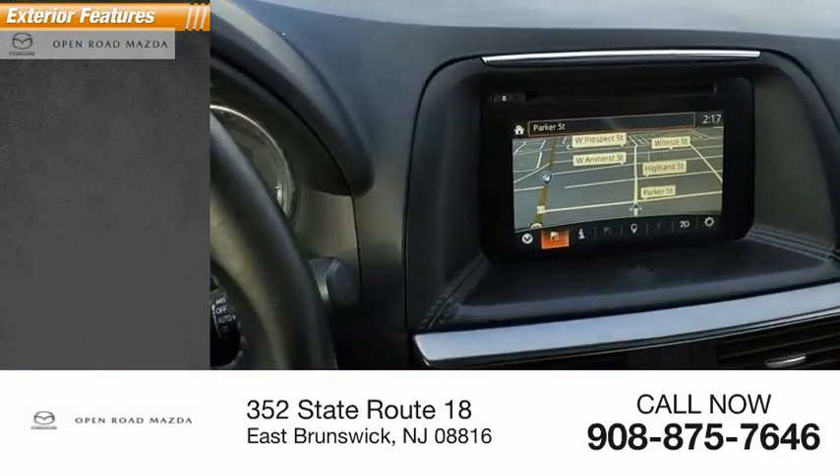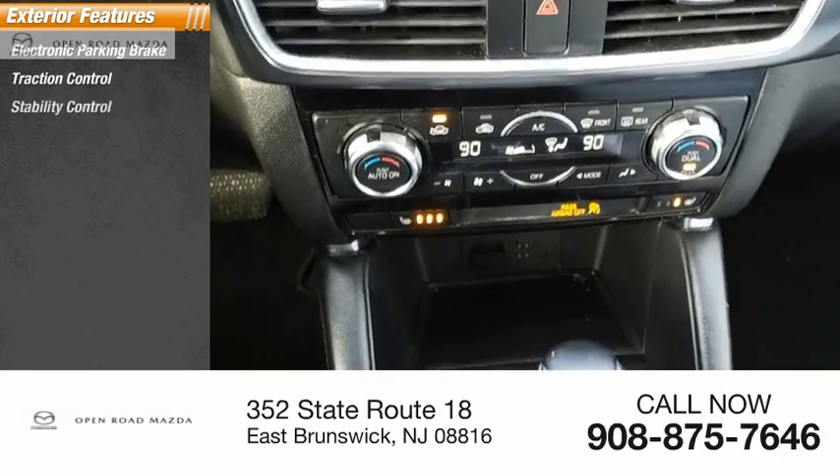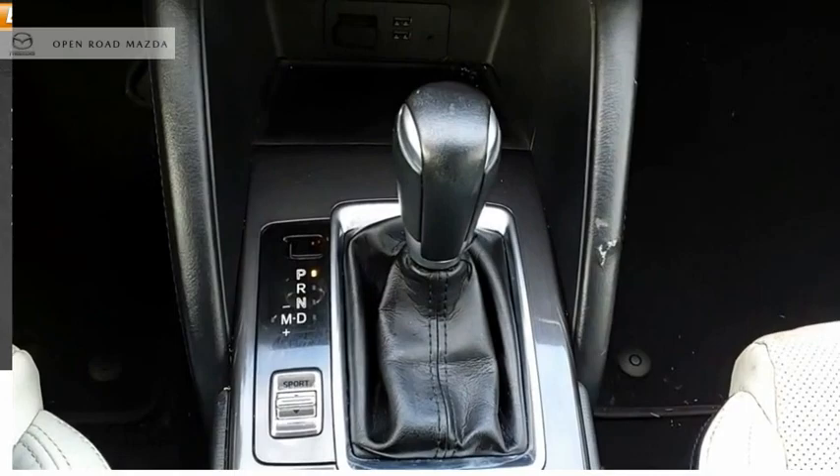Here are some of this vehicle's great options: electronic parking brake, traction control, stability control, daytime running lights, fog lights, braking assist, and power brakes.